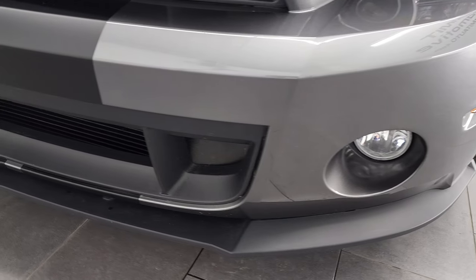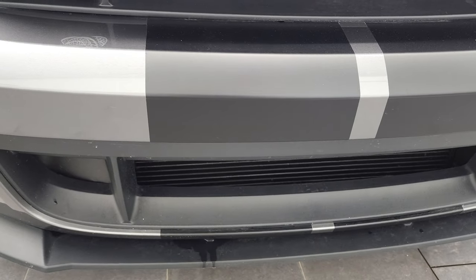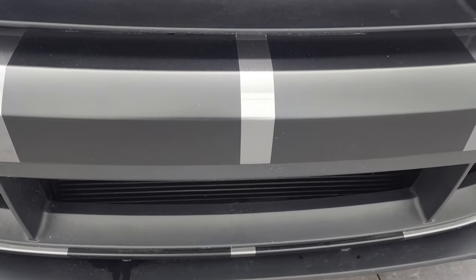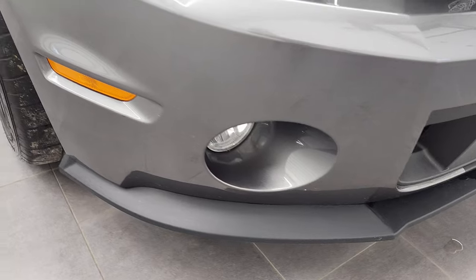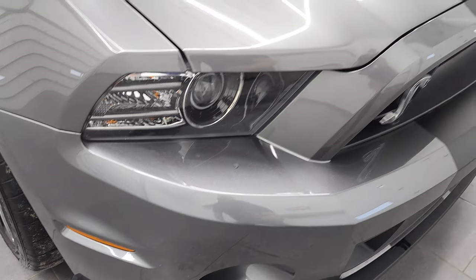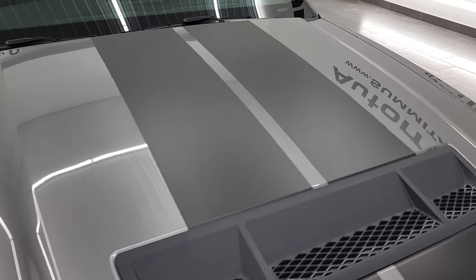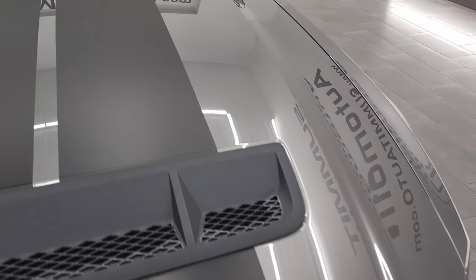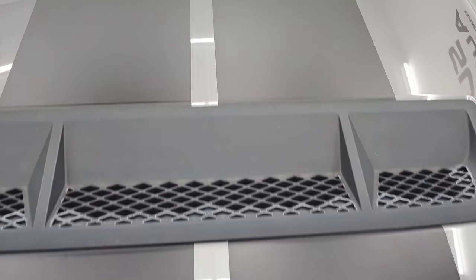Front bumper is in great shape, as is the lower valence. These stripes are all in very nice condition as well. Didn't see any dents, dings, scuffs or scrapes on there. The hood is in very nice condition. I didn't see any dents or dings on that. And the stripes on the hood are in nice shape as well.